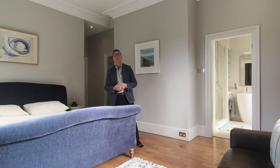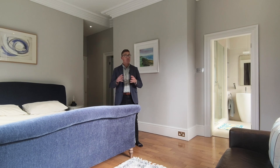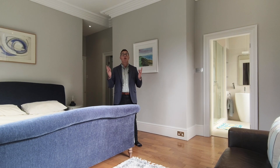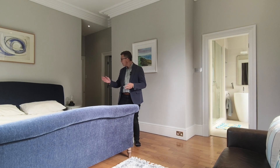Here we are in the principal bedroom suite — a light and airy room with double aspect sash windows and period features with high ceilings. There's also an ensuite shower room and a dressing room.